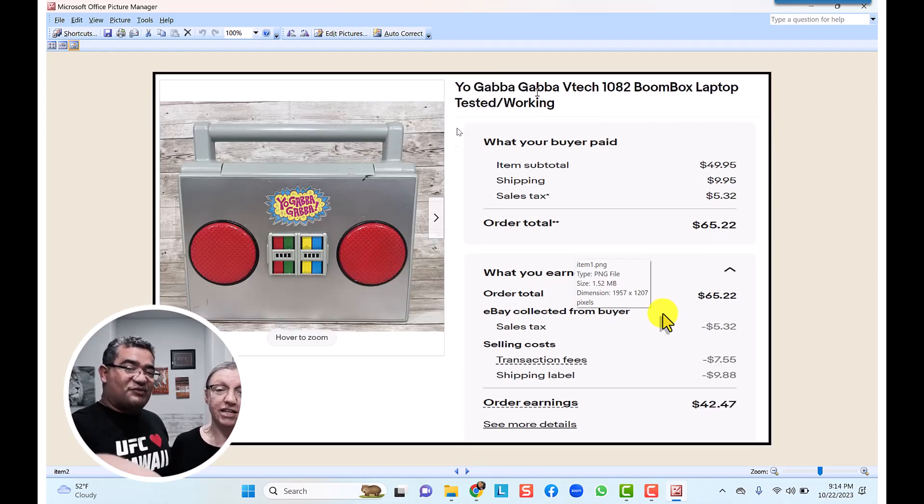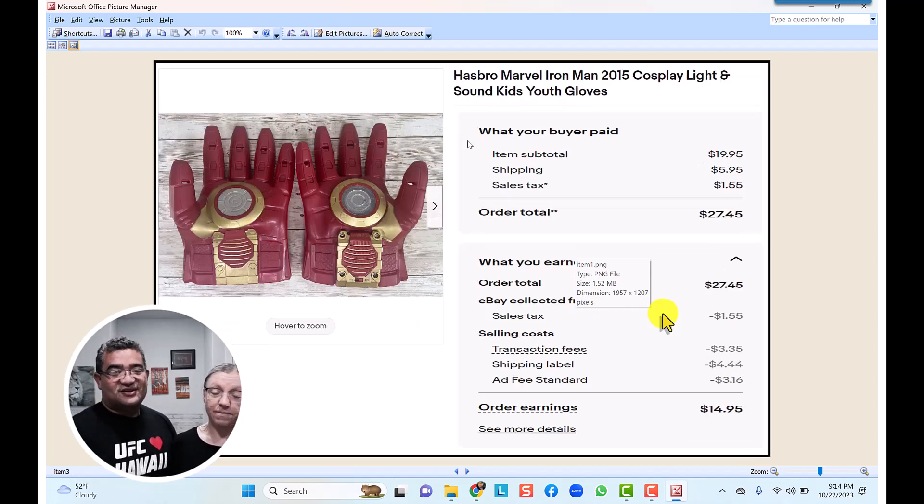The Yo Gabba Gabba — our son actually enjoyed playing with it, but it sold for too much so we weren't going to let him keep it. We ended up selling it for $49.95 with $10 shipping, so a total of $60. After the shipping and transaction fees we made $42.47 on an item we paid maybe a dollar for — it's electronic so it was priced at 79 cents a pound at the bins.